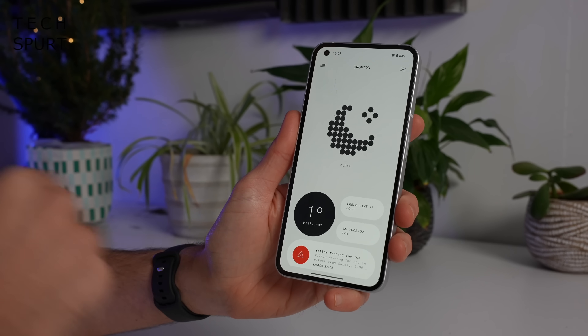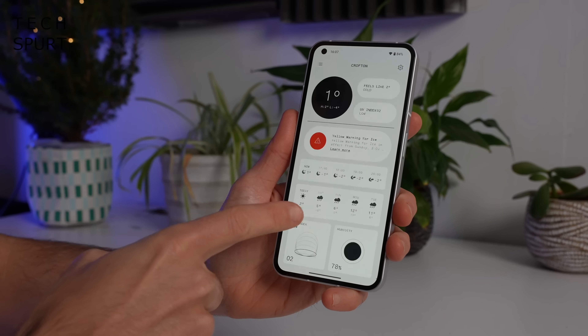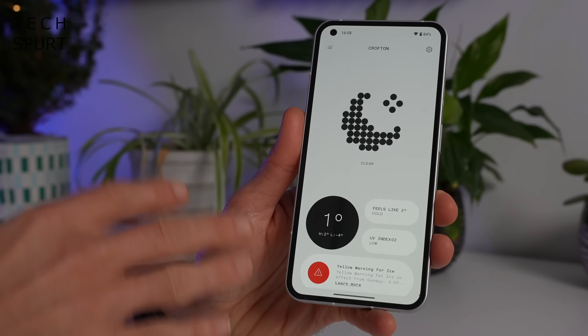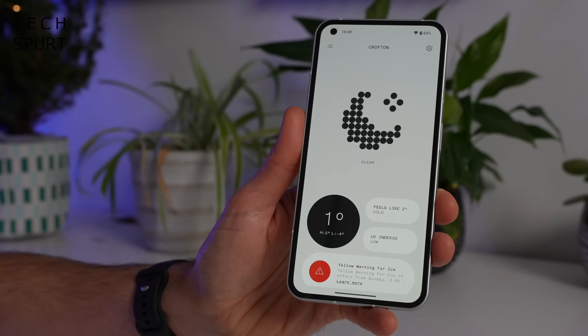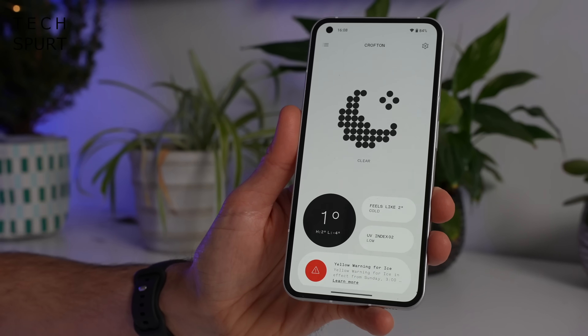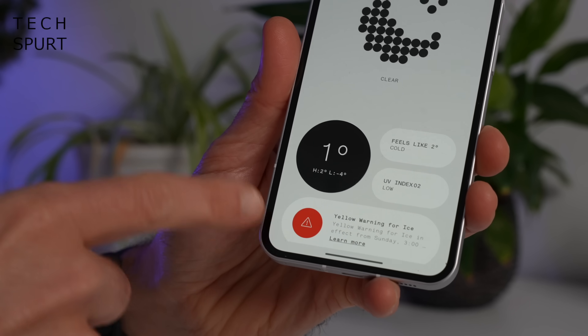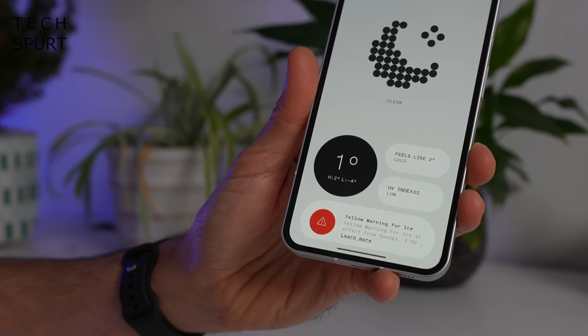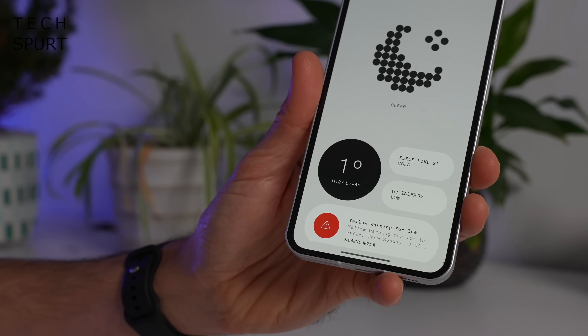Nothing has kept it all consistent so you've got that same dot matrix vibe as the rest of the Nothing phone apps and the UI. When you first open the app it immediately tells you your current conditions in your area including the actual temperature, the feel-like temperature, UV index, and any warnings — including in this case a yellow warning for ice. And that makes it sound like there's a lot of yellow ice about, which is just all kinds of wrong.